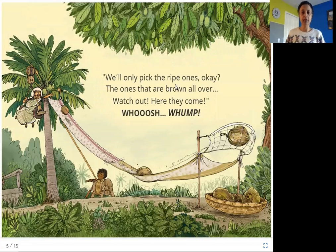We'll only pick the right ones — the ones that are brown all over. Watch out, here they come! Whoosh! So it looks like Amachi is now at the top of the tree. The chair is tied to a rope that goes around a wheel, and the rope comes down to Suraj. Suraj turns the wheel to pull the rope, and when his end comes down, Amachi's chair goes up, carrying her to the top of the tree. Isn't that amazing?